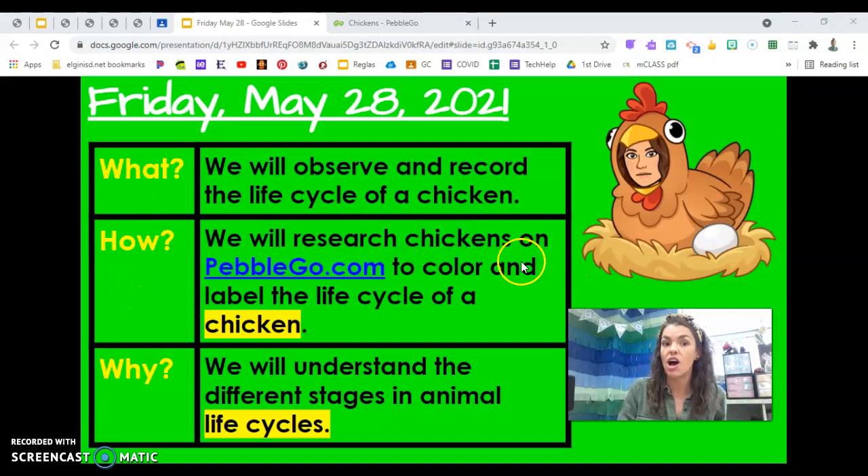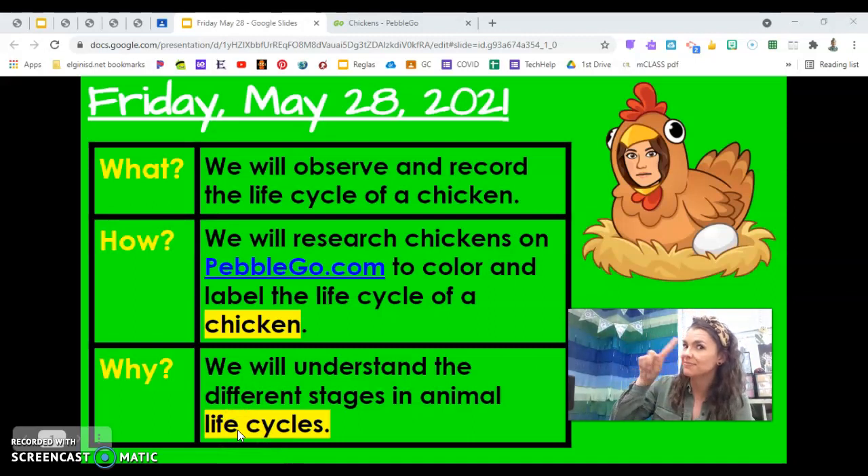We will research chickens on PebbleGo to color and label the life cycle of a chicken. Have you ever seen a chicken in real life? Why are we studying chickens today? We will understand the different stages in animal life cycles. It's our third day studying life cycles — around and around and around they go.